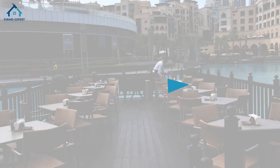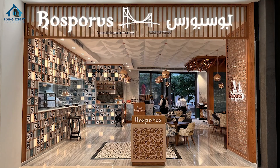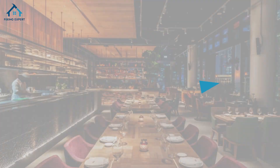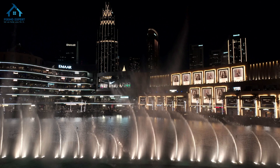14. Bosporus Turkish Cuisine. Bosporus brings the heart of Turkey to Dubai, offering authentic dishes with a side of stunning fountain displays. 15. Jovi. Lastly, Jovi offers an intriguing mix of Japanese and European cuisines, served in a chic setting with a perfect view of the dancing fountains.